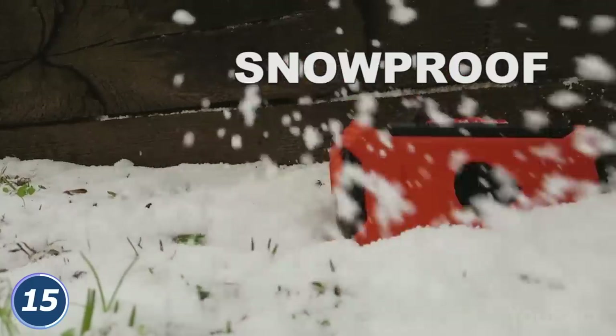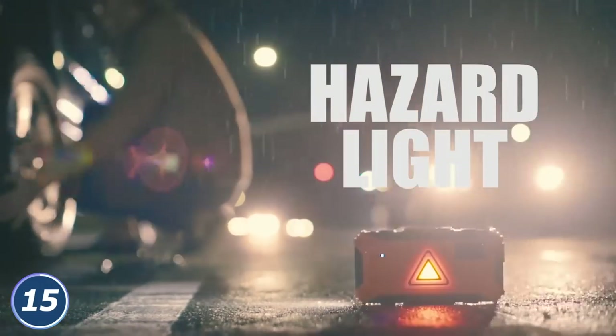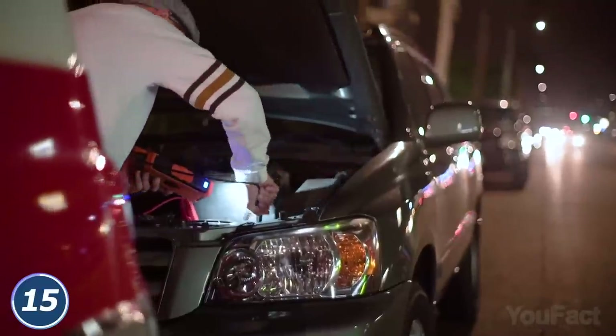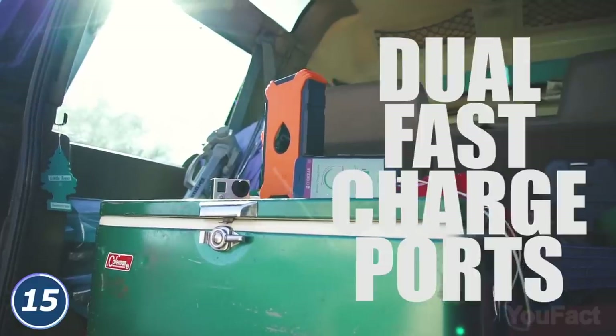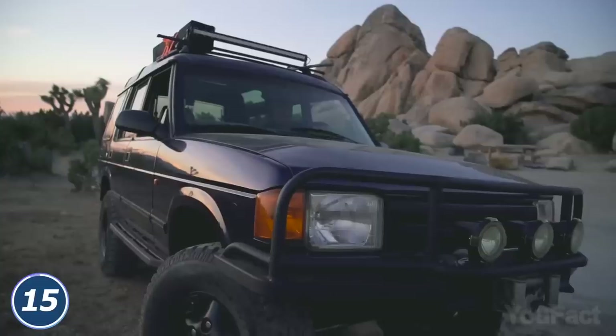It goes without saying that the device is ready for extreme conditions. The hazard flashing lights might be handy to warn other drivers on the road. Need some light to check the engine? There's a built-in flashlight for that. Is the phone about to turn off? Use EcoJump as a power bank. Now the desert doesn't seem so scary.